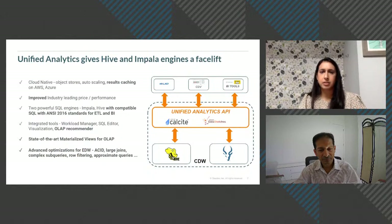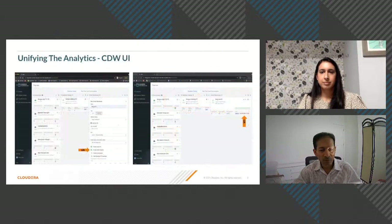Unified Analytics has no additional charge — it's embedded in the product. In the UI, it's simply a toggle switch when bringing up CDW: turn Unified Analytics on or off. Customers don't need to switch immediately if their existing applications run well. But when advanced EDW capabilities are needed, they can turn it on, and an indicator shows it's live and running.